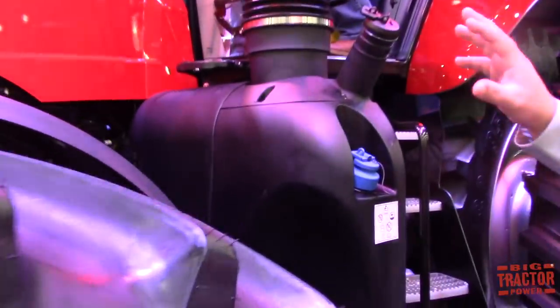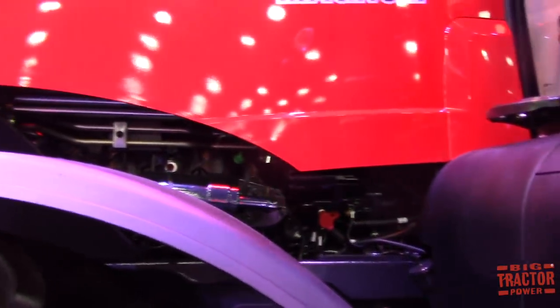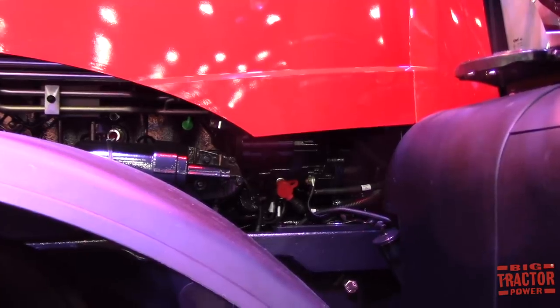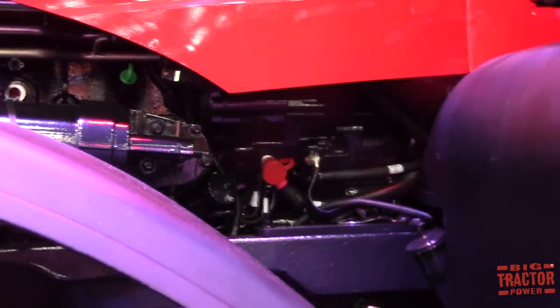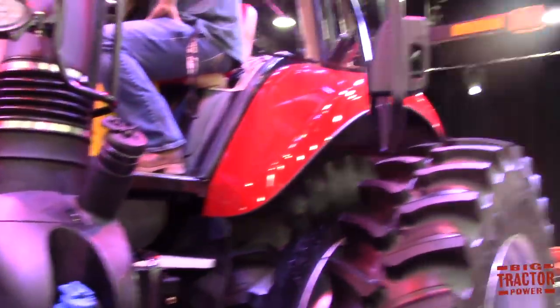We've brought our oil check and fill over to the left side of the tractor, so all serviceability is now not only accessible from the ground but on the same side of the tractor. As the farmer shows up to the field in the morning, he can do his daily checks, hop in the cab, and go. We also have fuel and DEF fill from the cab. The Magnum range goes all the way from 180 up to 380 horsepower — same as prior models, we've just added the technology package.